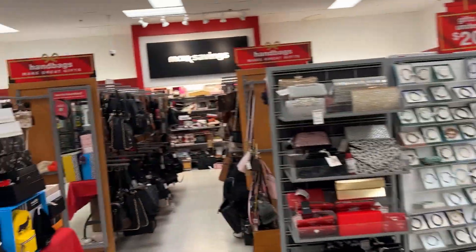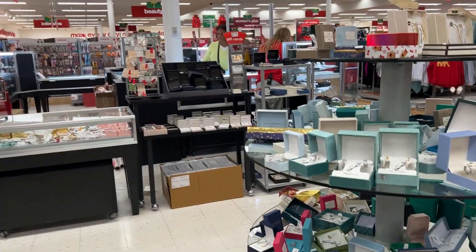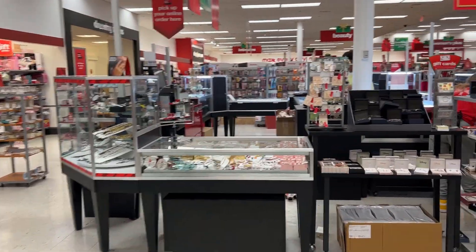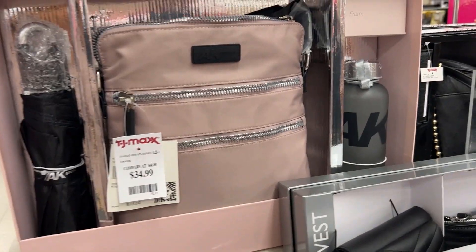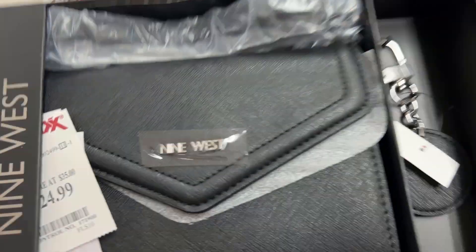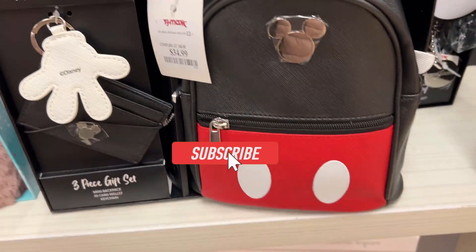Hello everyone, welcome back to my channel, I hope you all are doing amazing and having a wonderful day. Today we are going to be shopping at TJ Maxx. I think this might be the first or second shopping video I've posted from TJ Maxx, but I'm super thrilled to see what items they have in store for this holiday season.